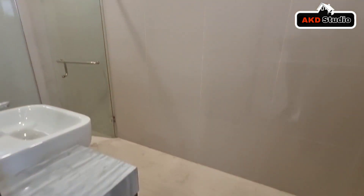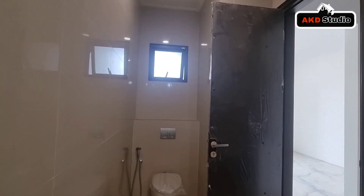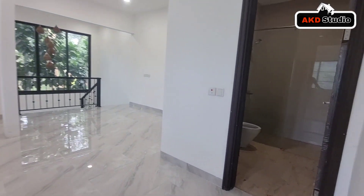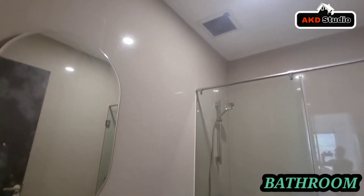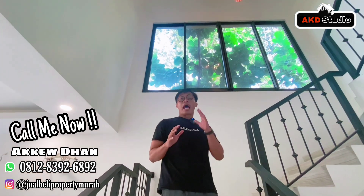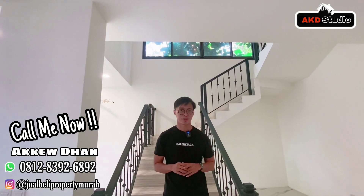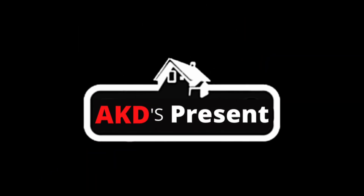Jika teman-teman sedang mencari rumah premium di kluster mewah BSD City, Jedi bisa jadi pilihan karena lokasinya berada di CBD BSD. Di kluster Jedi juga ada clubhouse yang super duper mewah. Ini adalah area kamar mandi anaknya. Jangan lupa follow Instagram @jualbeli properti murah. Rumah ini ditawarkan dengan harga sangat menarik, hanya 7,8 miliar saja dan masih bisa nego. Jika tertarik, bisa langsung telepon atau WhatsApp di 0812-8392-6892. Terima kasih.